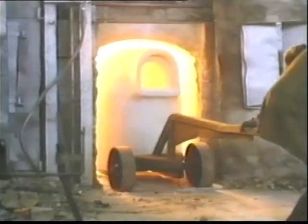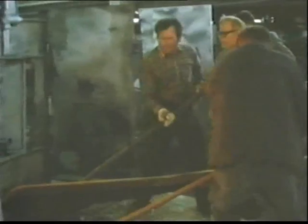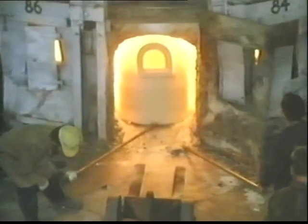Friday evening at Waterford Crystal — the changing of the pots. Over the next 36 hours, the flames of the furnace will turn sand, potash, and oxide into molten glass. And the craftsmen of Waterford will turn that into the shape and sparkle of crystal. 200 years after it began, the celebration of light continues.